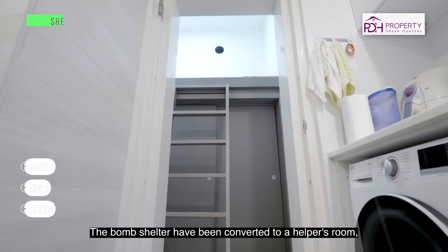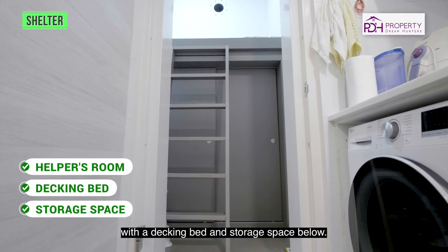The bomb shelter has been converted into a helper's room with a decking bed and storage space below.